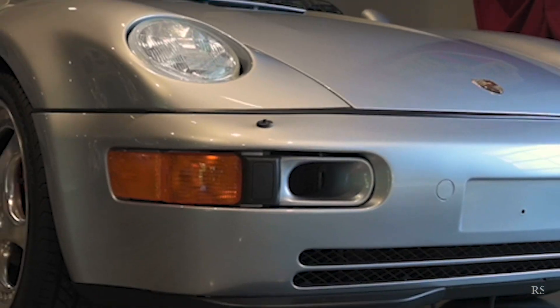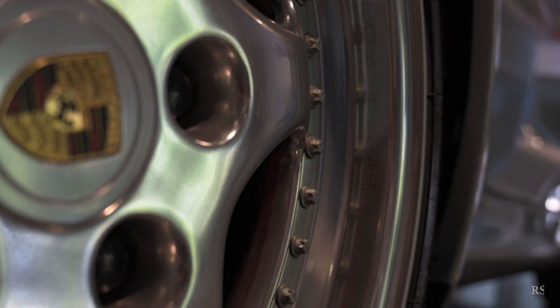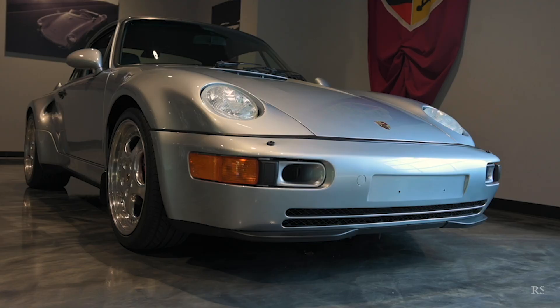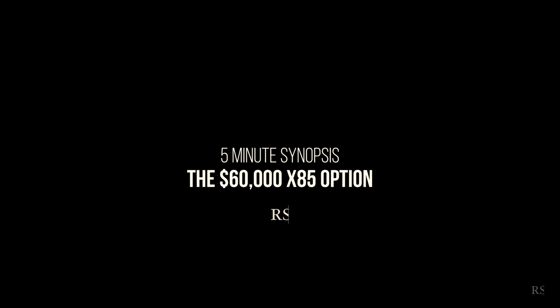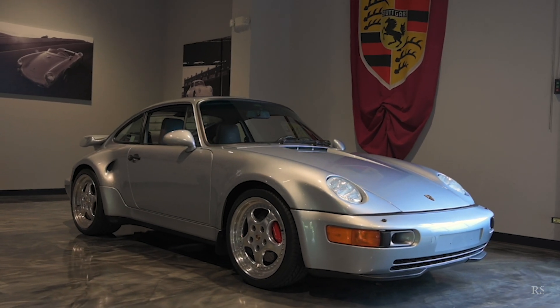Hey everyone, taking the opportunity today to discuss another special 911 — a 1994 Type 964 911 Turbo S Flachbau, translating to English as 'flat nose,' loosely translated to what we normally use: slant nose.